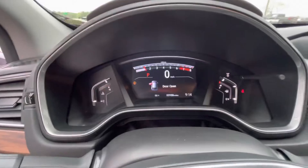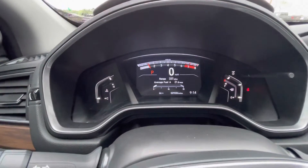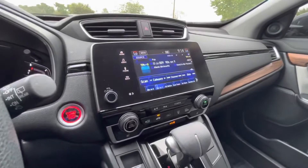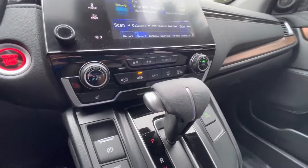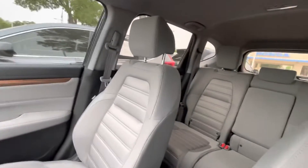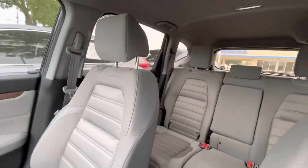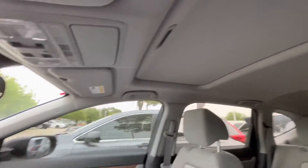The current mileage is at 9,000 miles. You have your touchscreen display, climate control, heated seats, CVT transmission, cloth gray seats, and your moonroof.